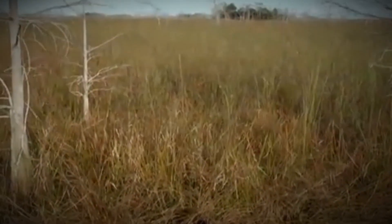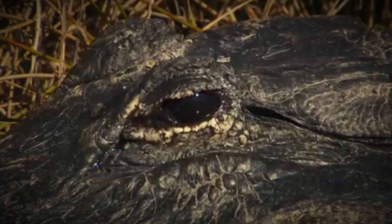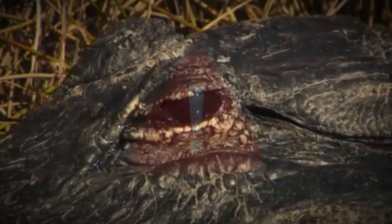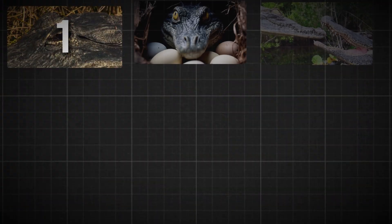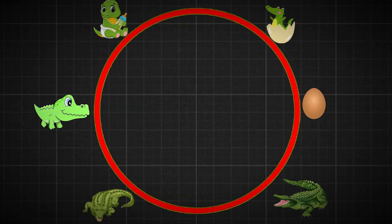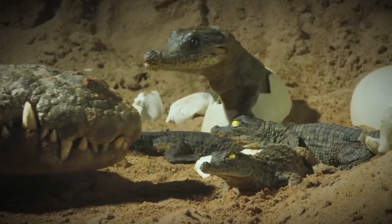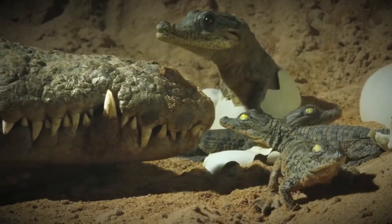Picture a serene marsh where a mother alligator lies motionless, her watchful eyes scanning the surroundings for potential threats to her nest. This is just one of the many striking visuals you'll encounter as we embark on a journey through an alligator's life cycle, from egg to hatchling and beyond. How does a top predator begin life in such a fragile state?